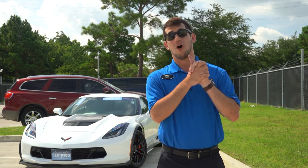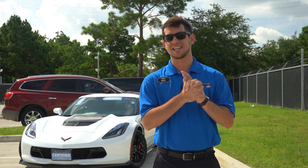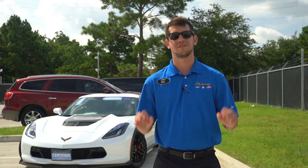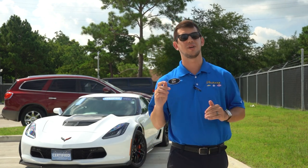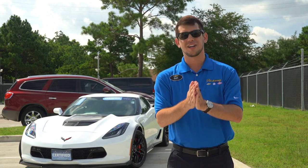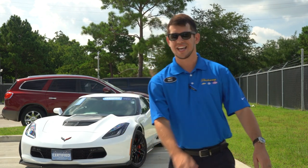Thank you guys for watching. There will hopefully be a new car on the channel next week — as long as it doesn't sell — and it's got over 600 horsepower, so it's going to be a lot of fun. I'll see you on the next one. Take it easy.